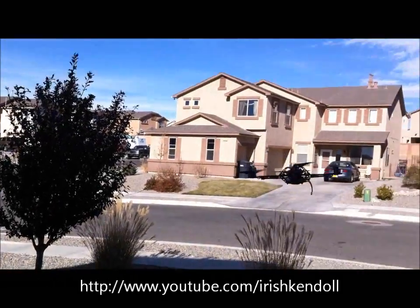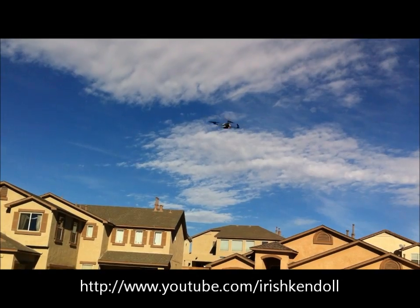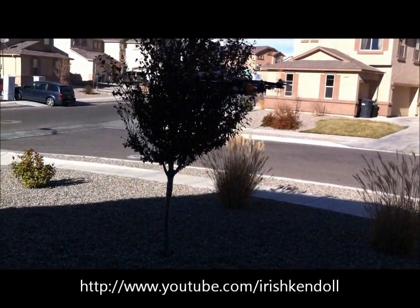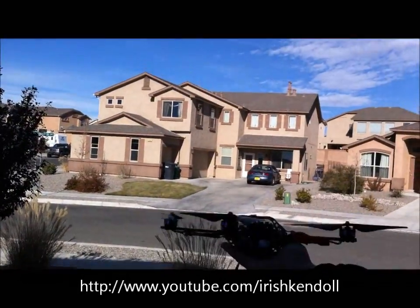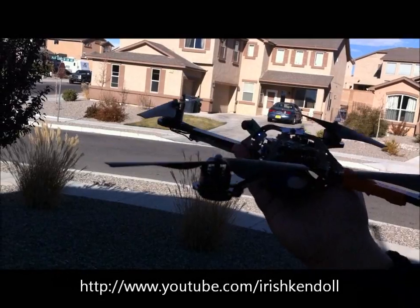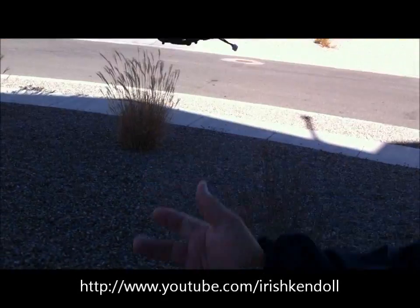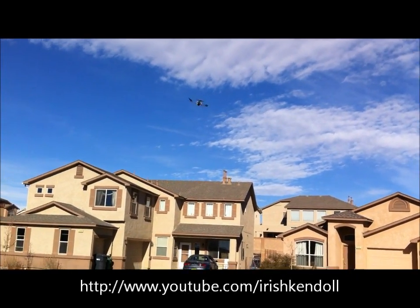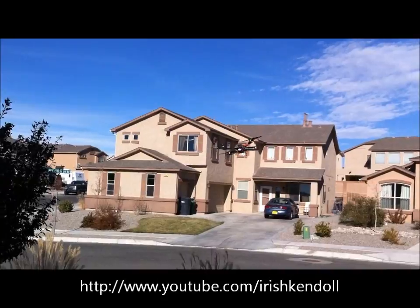Keep thinking about that tree going over here. These props... It's too dark out here, but they hold up really well in the wind though. Yeah, they're holding up really well in the wind.